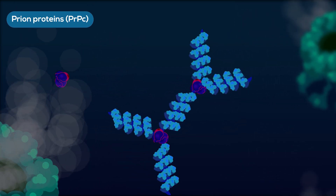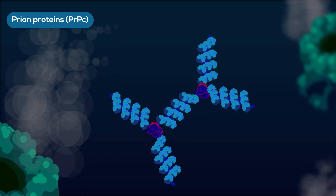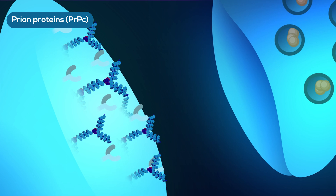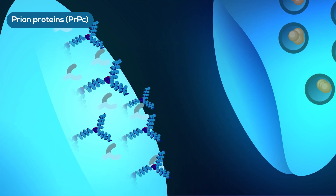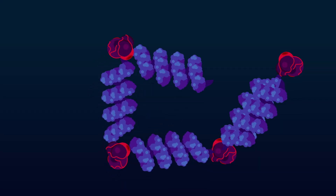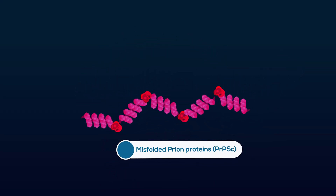Prions are a subgroup of cellular proteins. After the folding, they travel to the cell membrane to perform their duties. They cause no harm as long as they are properly folded. Very rarely, due to some unknown reasons, prion proteins can be misfolded into an abnormal shape.